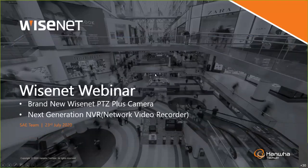Good morning everyone, thank you for joining the Wisnet webinar today. We are talking about the brand new Wisnet PTG plus camera, next generation. The PTG plus is a whole new design with a new chipset, which is Wise Seven — a brand new model for us.